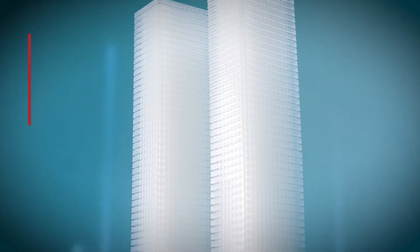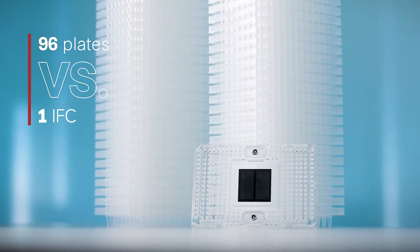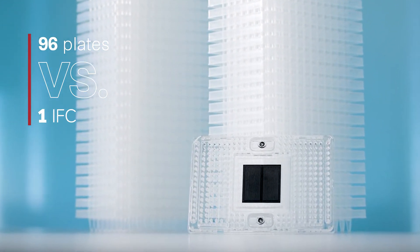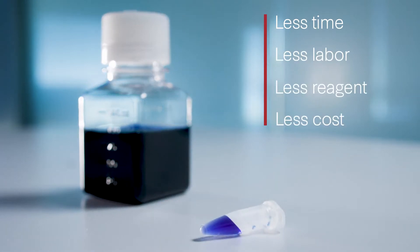What this means is that if you're working on an experiment that normally uses 96 plates worth of reagents, plastic, and labor, X9 can help you reduce it down to a single IFC. Simply put: less time, less labor, less reagent, less cost.